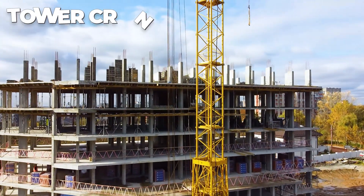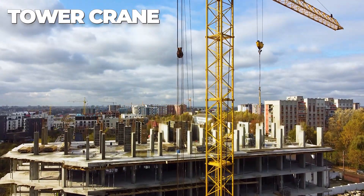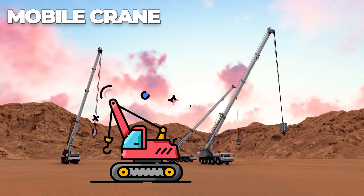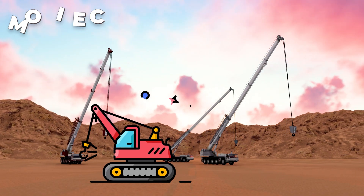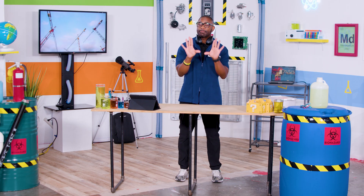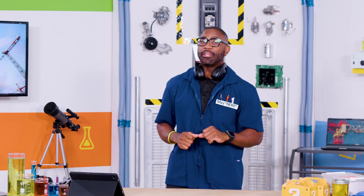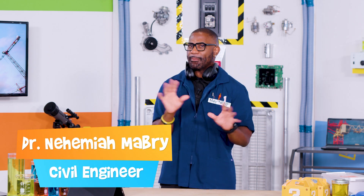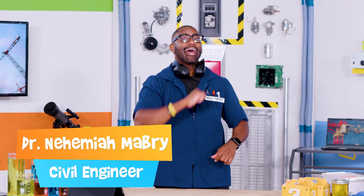Cranes come in different shapes and sizes. A tower crane, for example, stands still and reaches up really, really high, while a mobile crane can drive around and work on smaller construction projects. Engineers choose the type of crane they use to fit a specific job. And speaking of engineers, I have a good friend of mine who's also a civil engineer and focuses on large structures — his name is Dr. Nehemiah Mabry. Let's give him a buzz and talk about all these cool cranes and how they're used.